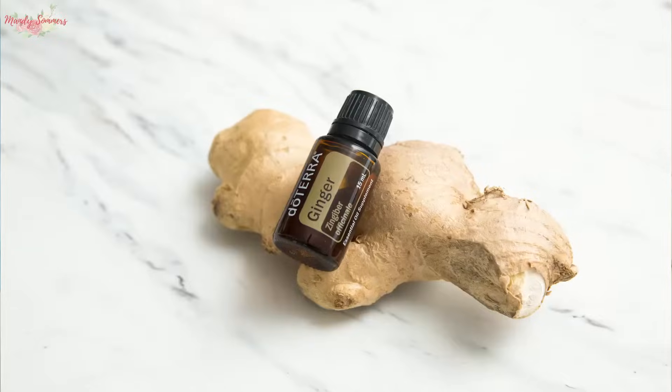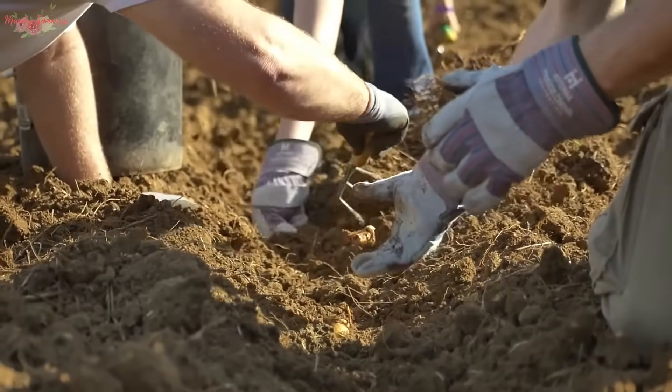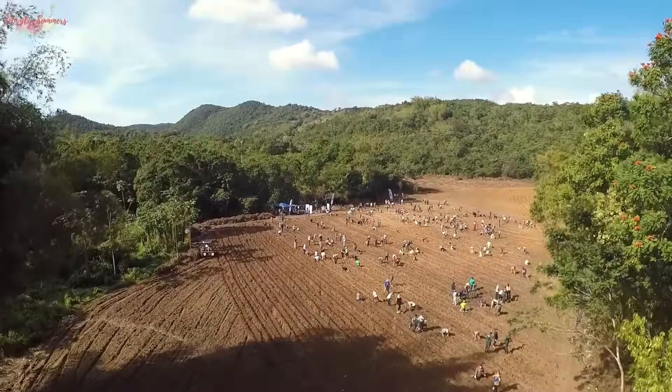An excellent digestive tonic, ginger essential oil has a warming and stimulating effect on the body. It is well known for its ability to warm the stomach. doTERRA's ginger essential oil is sourced from Madagascar and Indonesia for its potent oil that may ease occasional feelings of nausea.